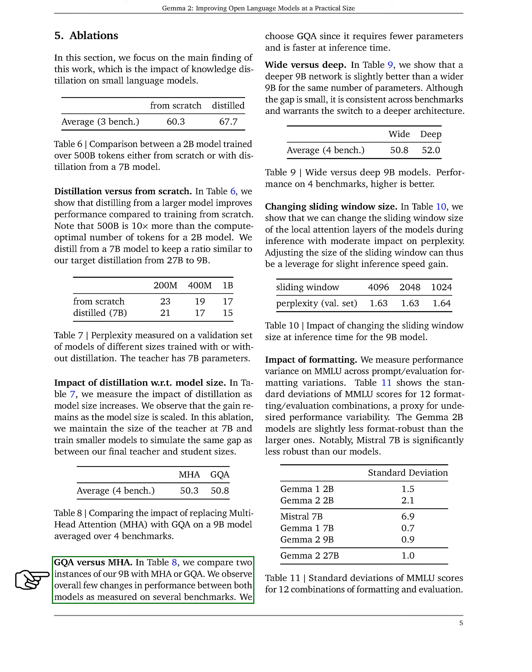Next, we compare two versions of our 9b model, one using multi-head attention (MHA) and the other using grouped query attention (GQA). We find minimal performance differences between the two, but we prefer GQA for its efficiency and lower parameter count. We then analyze the performance of deeper versus wider models. Our findings suggest that a deeper 9b model performs slightly better than a wider one, justifying our choice to adopt a deeper architecture. We also explore the impact of changing the sliding window size in local attention layers during inference, with results showing that adjusting this size has a moderate effect on perplexity, which can help improve inference speed.